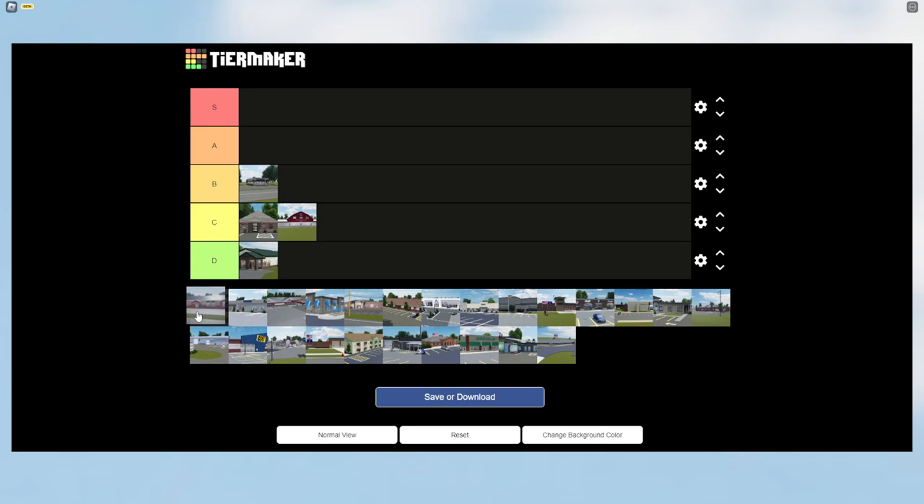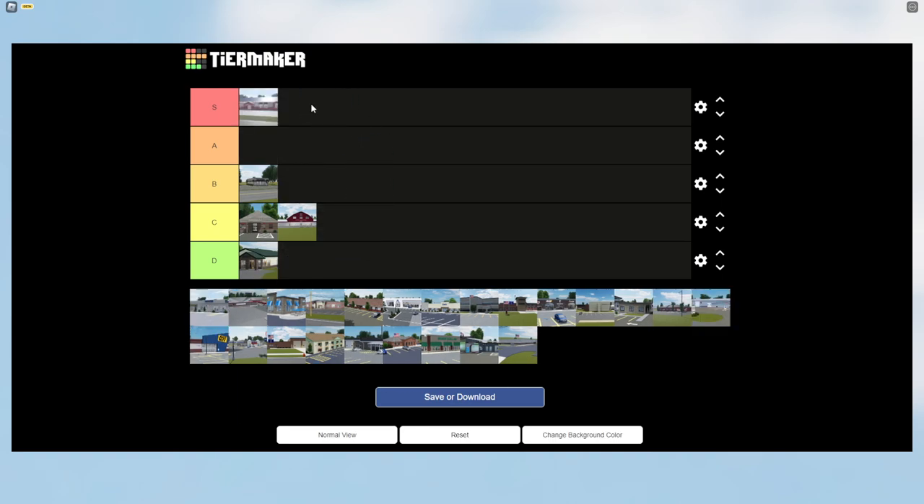The Bulk is a nice building that recently got a change in the interior, which I enjoy, so I'm giving it S tier. Is it the best building in Greenville? No, we have other very nicely detailed buildings. The main reason I put it in S tier is because it's an original building that's been here for a while.